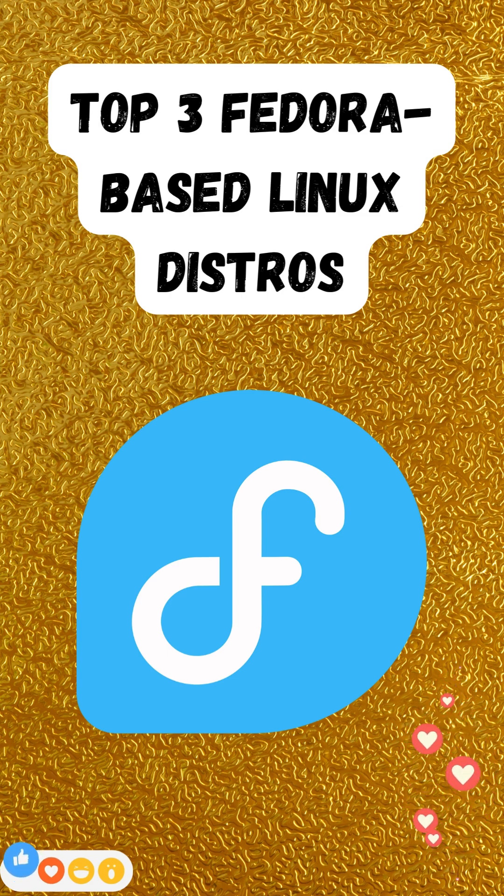Fedora's focus on cutting-edge packages and stability makes it a solid base for downstream remixes that cater to specific audiences. Nobara targets gamers and power users by bundling kernel tweaks, proprietary drivers, and a custom tweak tool. Ultramarine aims for it-just-works usability, shipping with out-of-the-box multimedia codecs and RPM Fusion enabled.